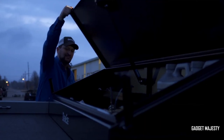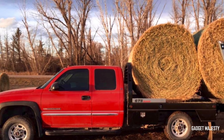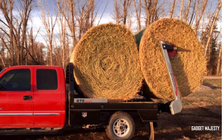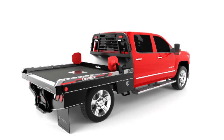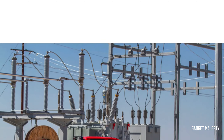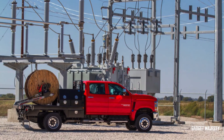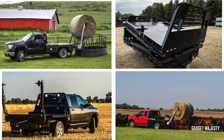Whether you're a professional tradesman or a DIY enthusiast, these tool organizers transform your truck into a mobile workshop, where every screwdriver, wrench, and accessory has its place. Say goodbye to the frustration of searching for the right tool in a cluttered truck bed. With Tramontina's tool organizers, your tools are organized, secure, and always at your fingertips.